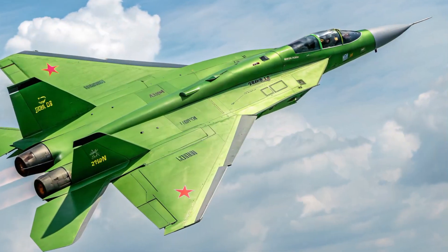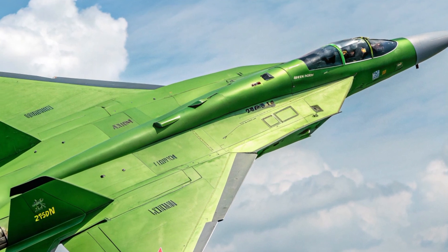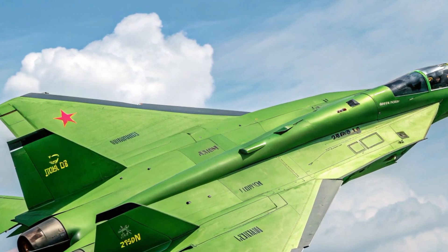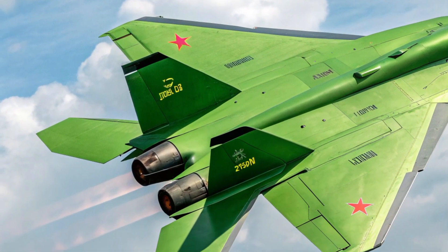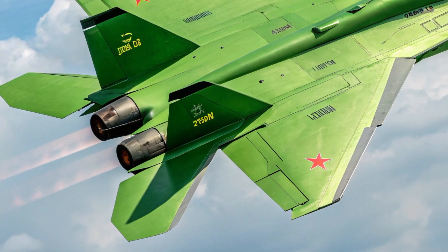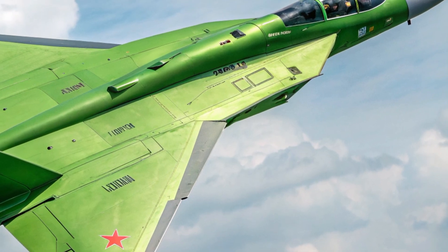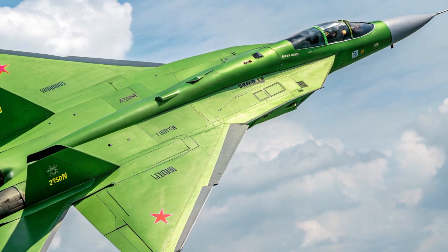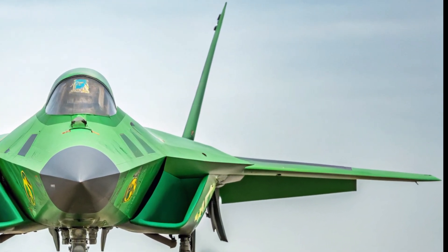The J55AX can carry a wide range of payloads, from long-range air-to-air missiles to precision-guided bombs, all stored internally to maintain stealth. Its radar system, likely based on a new AESA design, provides long-range detection, tracking, and electronic warfare capabilities, giving it a clear advantage in both offensive and defensive operations.